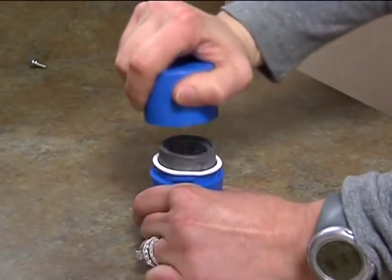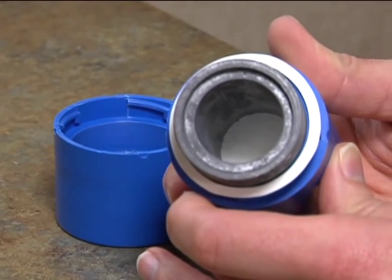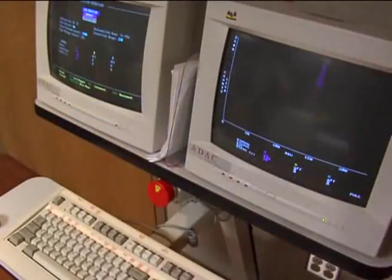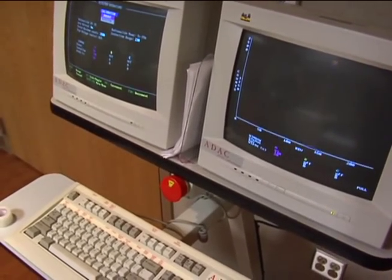This blue tube contains a radioactive tracer which is injected into the bloodstream. After it circulates in the body for a few hours, a SPECT scan is done to help doctors detect the presence of dopamine transporters in the brain.